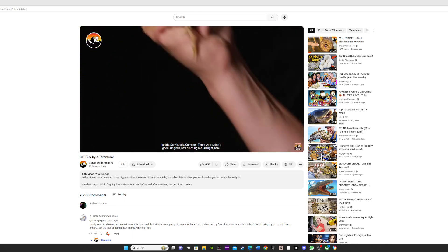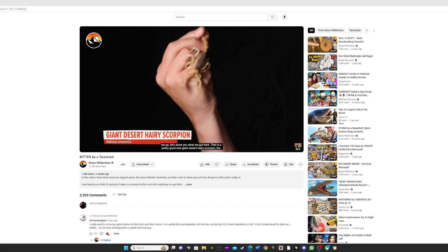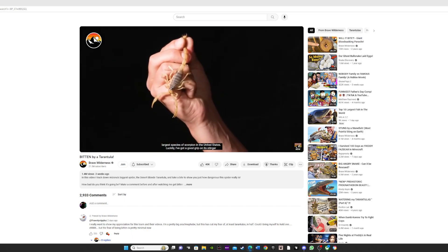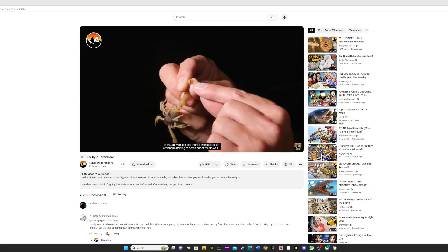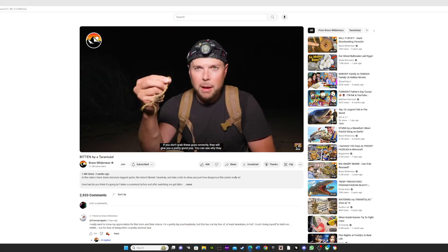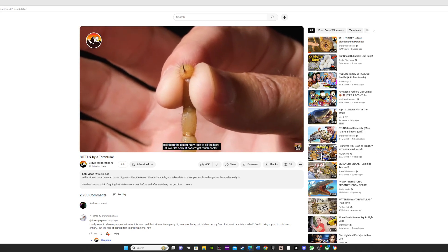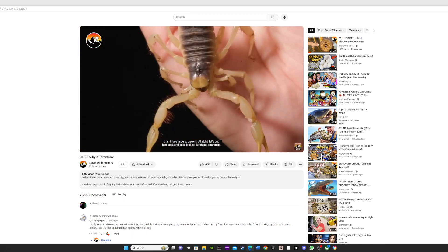He's pinching me alright. That is a pretty good size — a giant desert hairy scorpion, the largest species of scorpion in the United States. I've got a good grip on its stinger, and you can see there's even a little bit of venom starting to come out of the tip. If you don't grab these guys correctly, they will give you a pretty good pop. You can see why they call them the desert hairy — look at all the hairs all over its body.